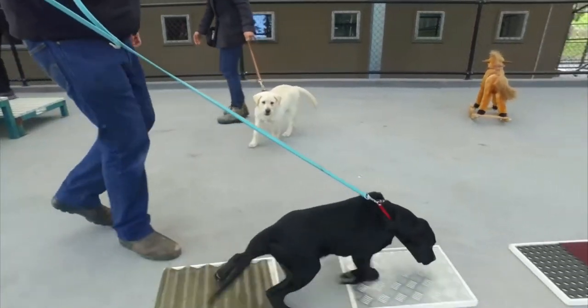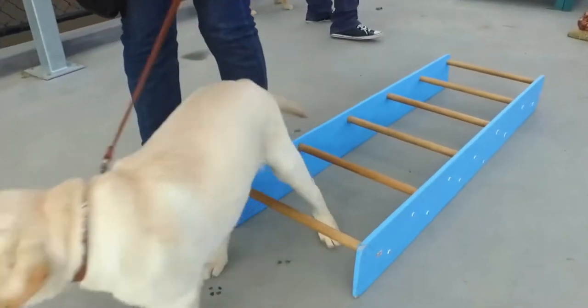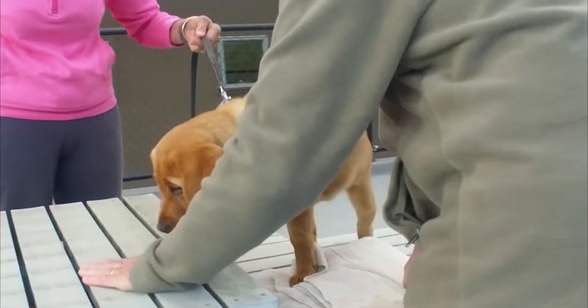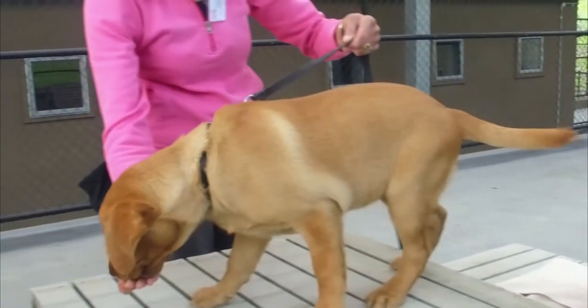The reason why we have puppies come across these surfaces earlier in life is to desensitise them, because they will come across all sorts of different surfaces. We don't want to have any fear-based behaviours.